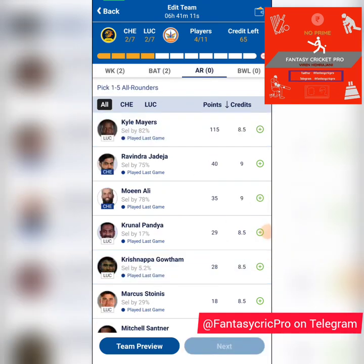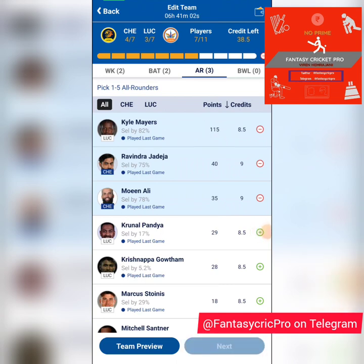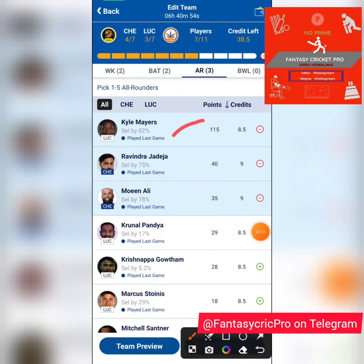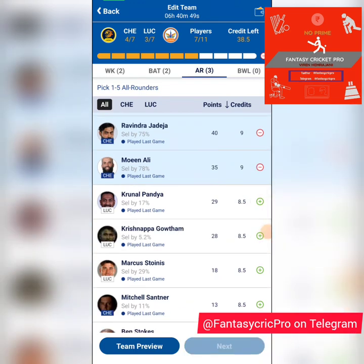In the all-rounder section, Jadeja and Moeen Ali will be straightforward picks. Kyle Mayers I'm about 50-50 on because he got dropped early in the last game, and I'm expecting Moeen Ali to start straight against him. If you feel you'll get value from his bowling and some batting, you can take him. For now he's in my provisional team but there's a good chance I'll drop him.